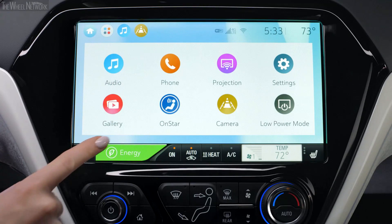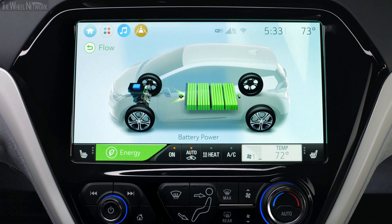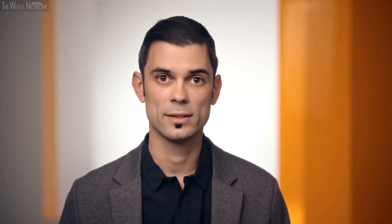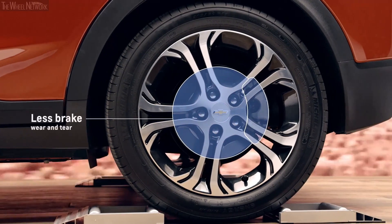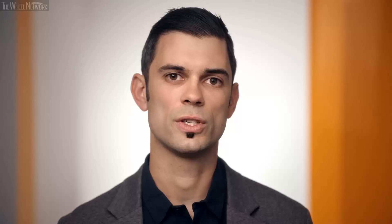Even in one-pedal drive, if you want more braking, you can use it in combination with regen on demand to maximize regenerative braking put back into the battery. You're not getting as much wear and tear on your brakes, and it's so much smoother using an electric motor that way — it's one of those features you just can't live without once you've had it.